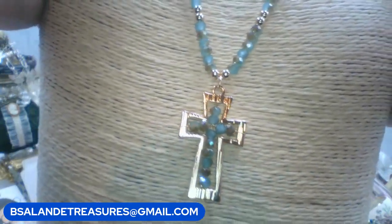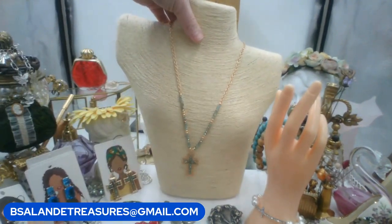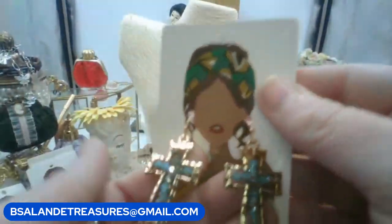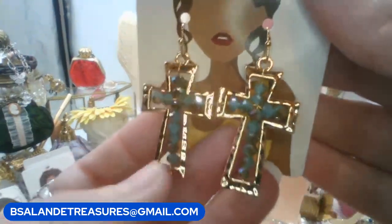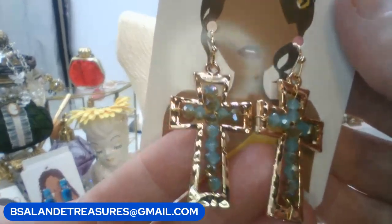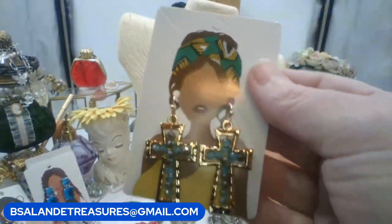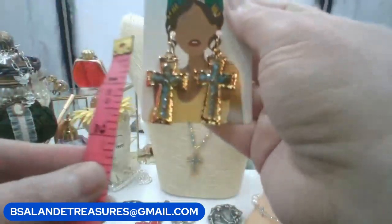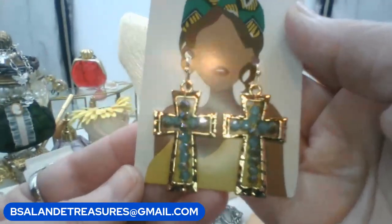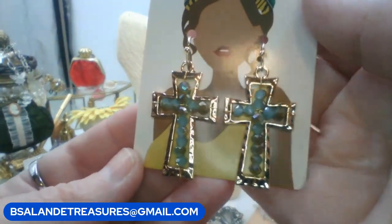I also have matching earrings for pierced ears in gold tone metal — the crosses are about an inch and a half. Eight dollars on the earrings. Keyword is 'blue iridescent cross earring.'